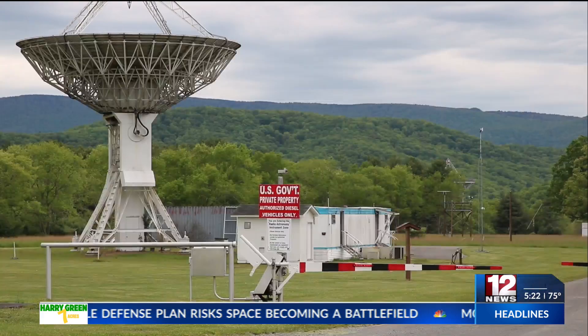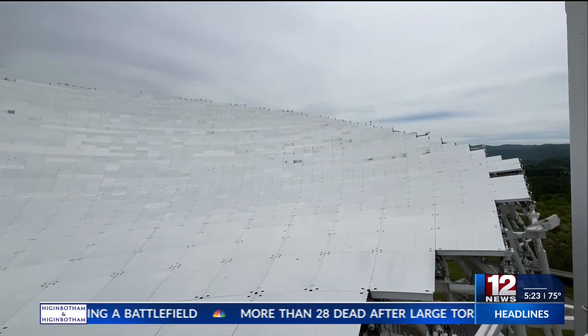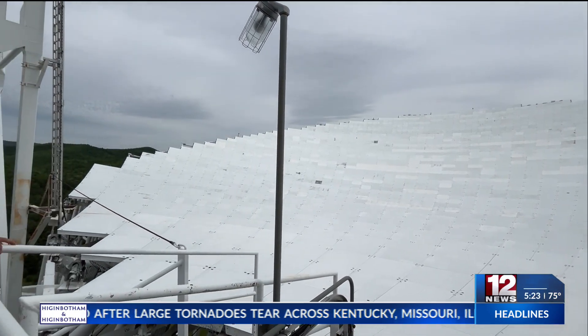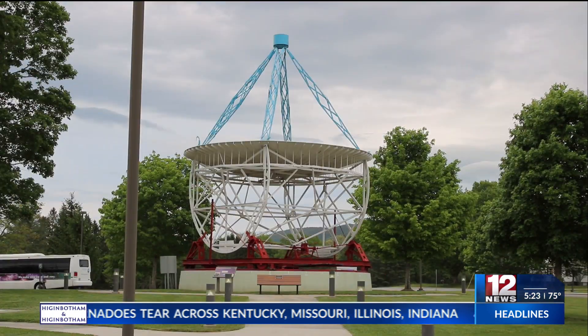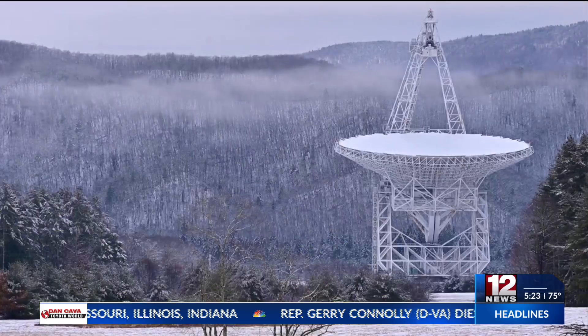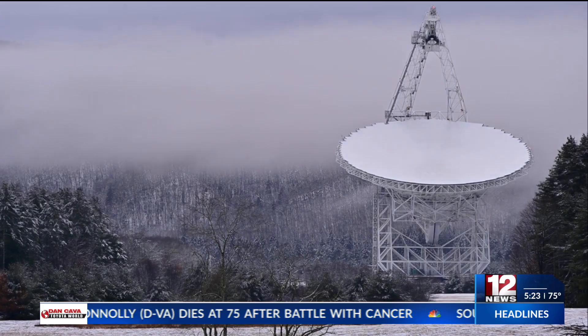Over the last 25 years, the Green Bank Telescope has contributed to some of astronomy's most cutting-edge research. In 2023, it played a key role in the discovery of low-frequency gravitational waves, something predicted 107 years earlier by Albert Einstein.